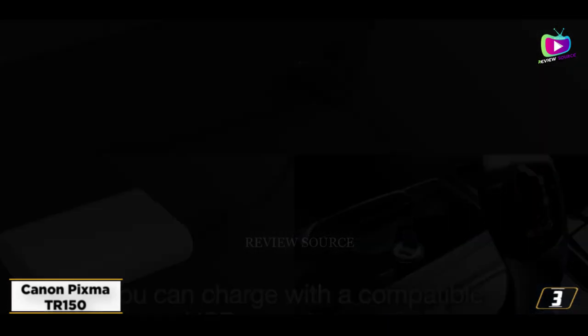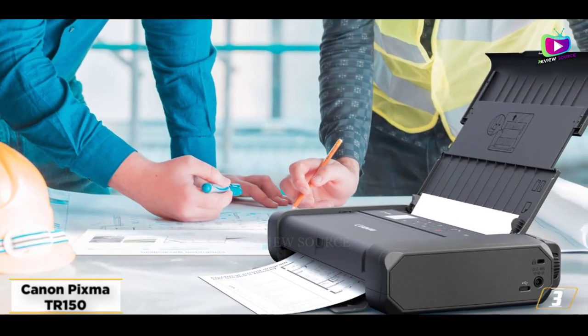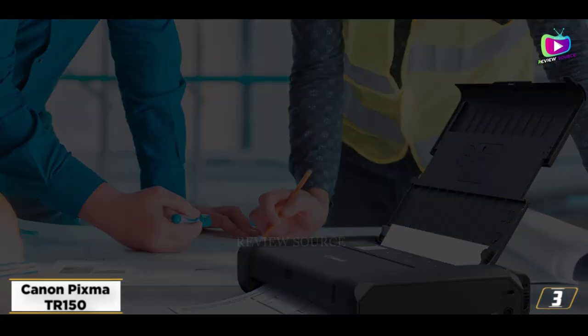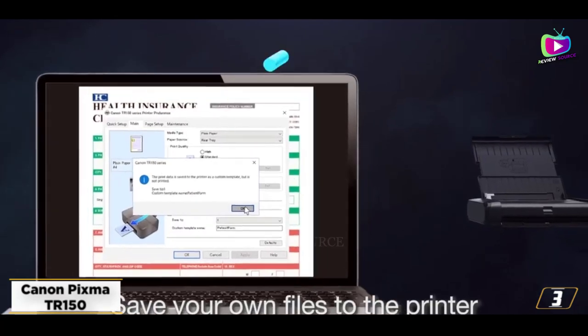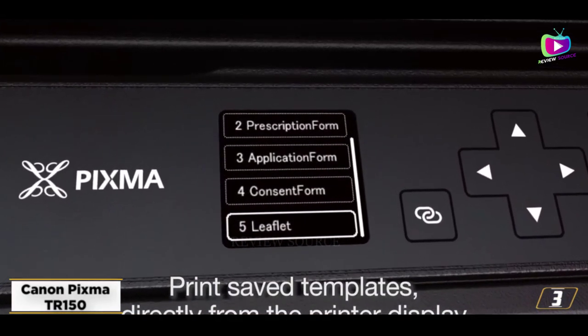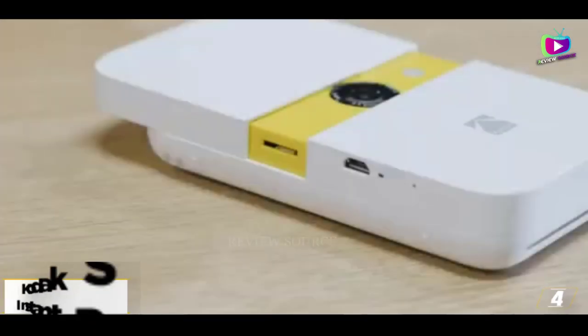It can also handle larger photo prints, but unlike some of our photo printing favorites, there is no copy or scan capability. You do get a solidly built portable printer with an optional battery, and even support for Amazon Alexa and Google Assistant voice controls. We love it for the great photos and low ink costs it offers.